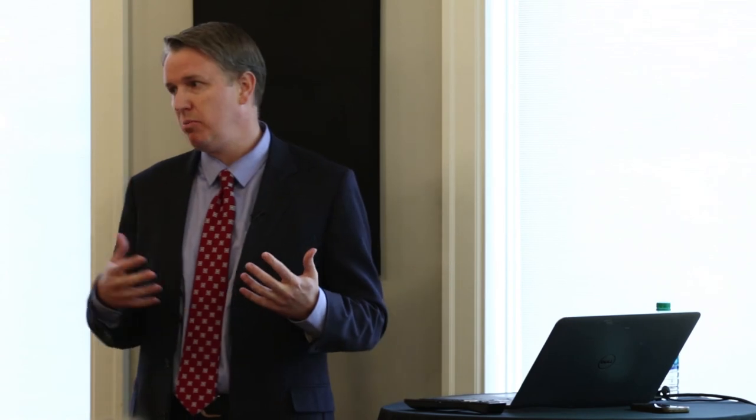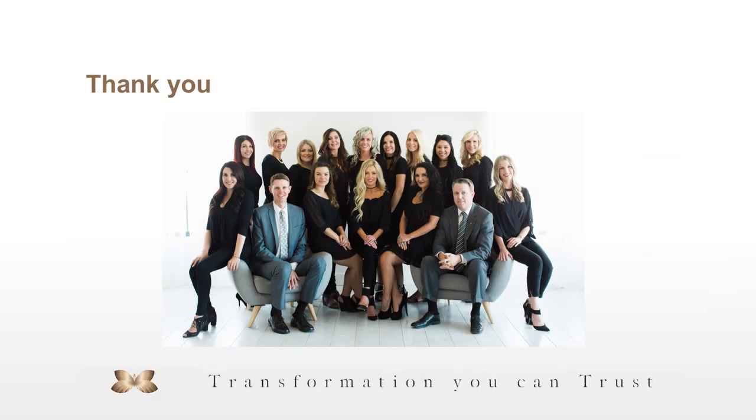Facial reanimation surgery is a specialty I picked up during my training, especially in Boston, which is the premier facial reanimation center in the country. It deals with patients with facial paralysis — doing things to help maximize their movement, balance, and symmetry. These are topics we're not going into tonight, but I'm happy to talk with anyone who has questions.